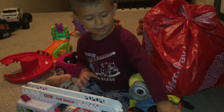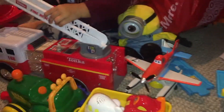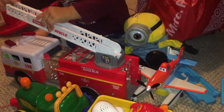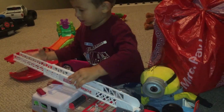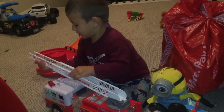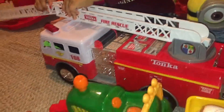Hey guys, I'm opening the bag. Oh, you have the Minion with you too? The Minion's with you, Ivan? I'm opening the bag. Wow. You done, Mommy? You done, Aunt Esme Red? Here, guys.